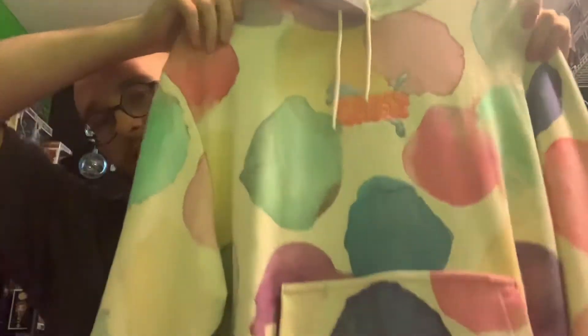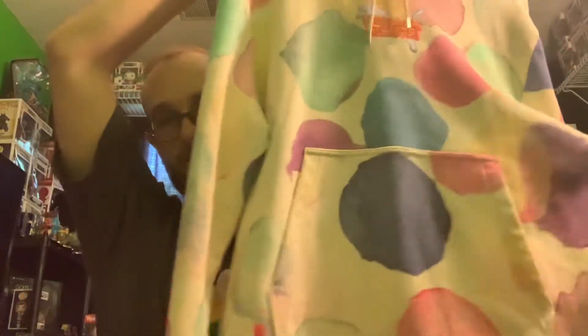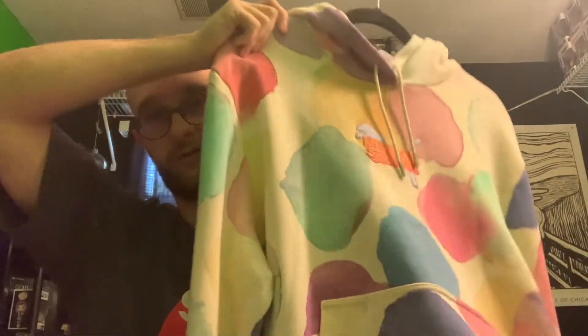Here it is — the Kid Super Puma hoodie in whatever you want to call this pastel paint-drop splatter colorway. The official name is the Puma Kid Super AOP Hoodie. I don't think there's a named colorway on it. The color code is TL53447, so if you're interested in looking it up that's what you should type in. Here is the barcode for it.